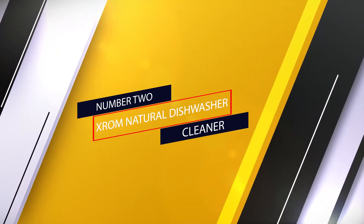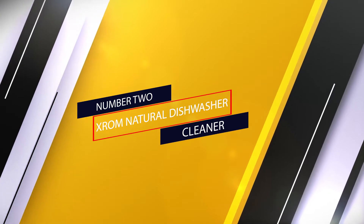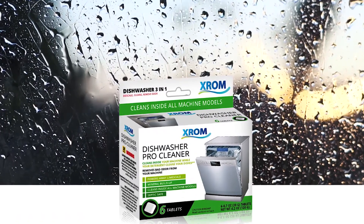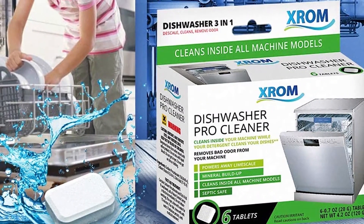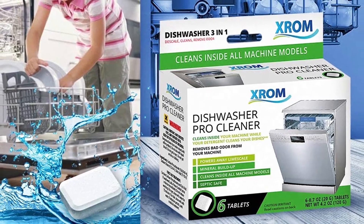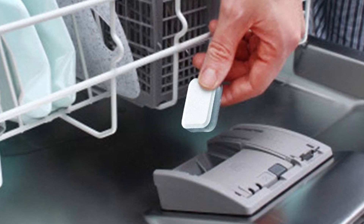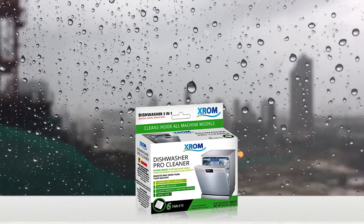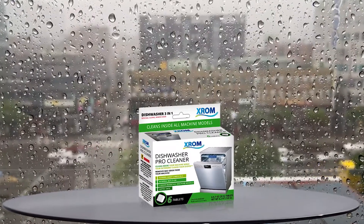Number two: X-ROM Natural Dishwasher Cleaner. X-ROM is great to have on hand if you have hard water. These three-in-one tablets clean, degrease, and descale your dishwasher in one cycle. A single use effectively dissolves and removes limescale while getting rid of detergent buildup, hard water stains, and odors. You can count on X-ROM to clean every internal part of your appliance, including the pump, filter, and spray arm. You can use this cleaner during its own cleaning cycle, or just add it to a full load of dishes to cut down on the number of times you're running your appliance.